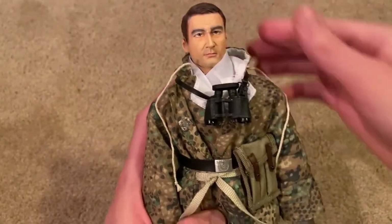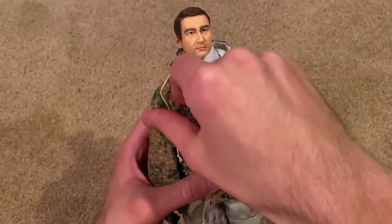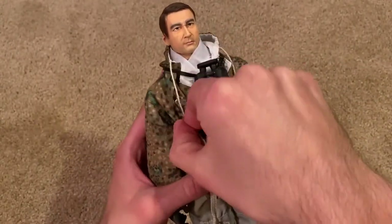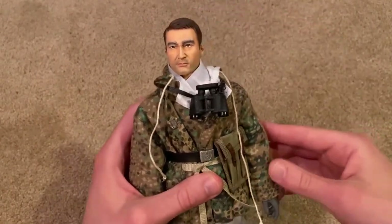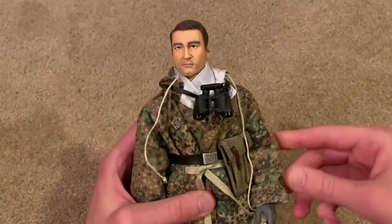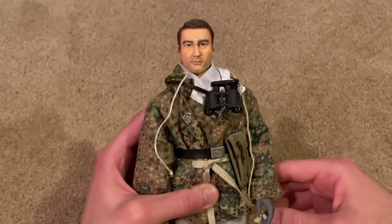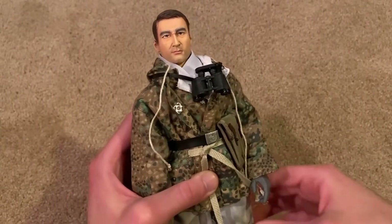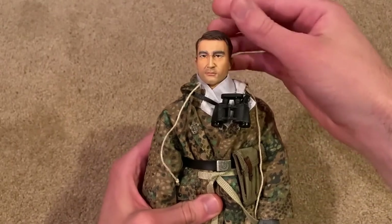Well, that's everything to show for this figure. As you can see this is a really nice one. I would highly recommend getting this Cyber Hobby German figure. If you do happen to come across him at any point, I would recommend just going ahead and buying this one — he's really cool. I paid around $130 for him on eBay, so not a bad price considering the rarity of him.